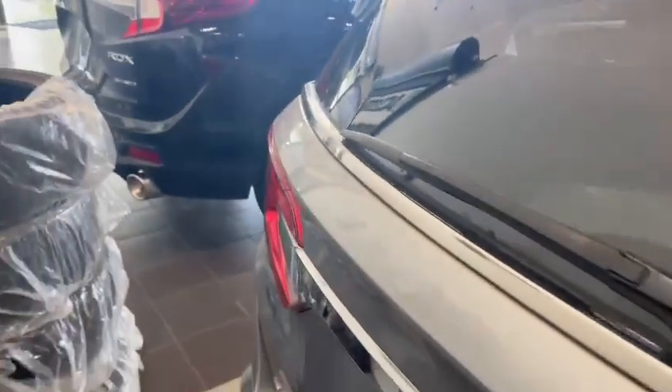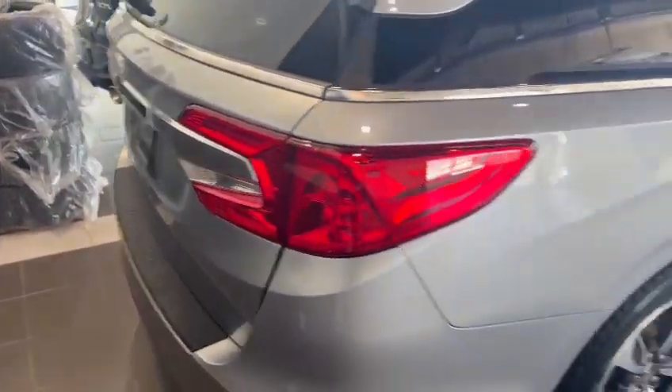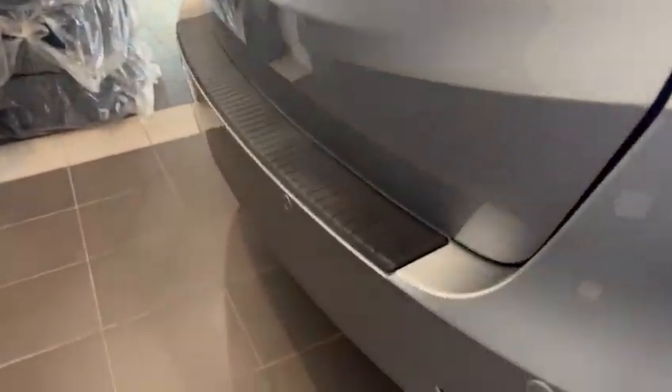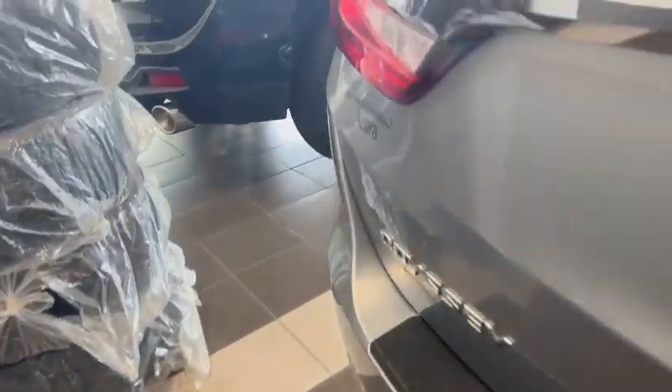I'm just going to sneak right back here. Really good shape on the vehicle. Of course you have your backup camera and your parking sensors as well.